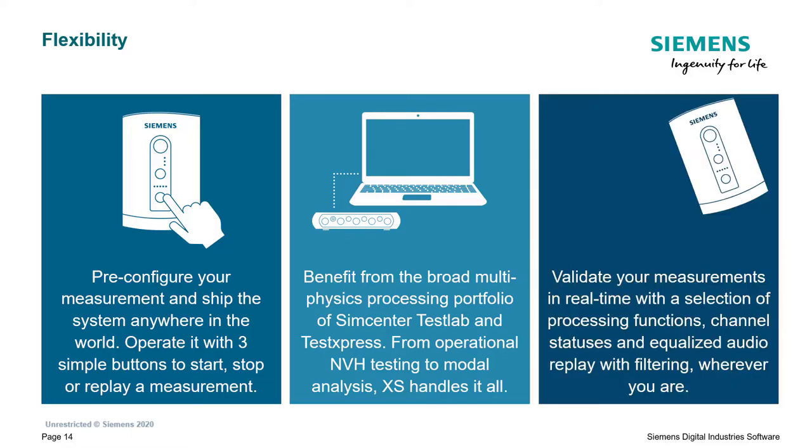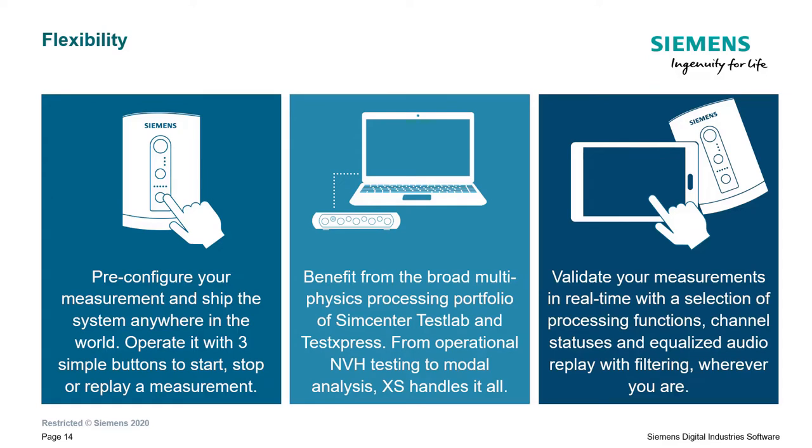The third mode is a kind of mix between the two: you have the SCADAS XS in the field, but you can also benefit from having a tablet application. This way you can do your acquisition setup, monitor your data during measurement, replay the data, and filter the data. You have insight into what is being measured directly in the field, meaning you can validate your measurement before going back to the office - significantly reducing the chance that you have to repeat a run.